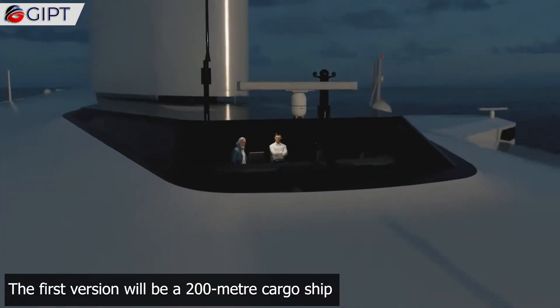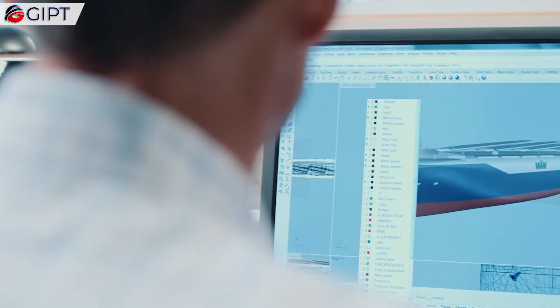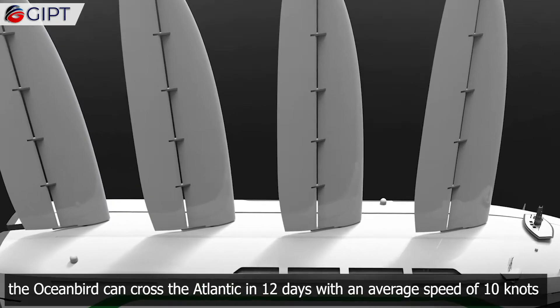The first version will be a 200-meter cargo ship with a capacity of up to 7,000 cars. Designed with state-of-the-art Swedish technology, the Oceanbird can cross the Atlantic in 12 days, with an average speed of 10 knots.